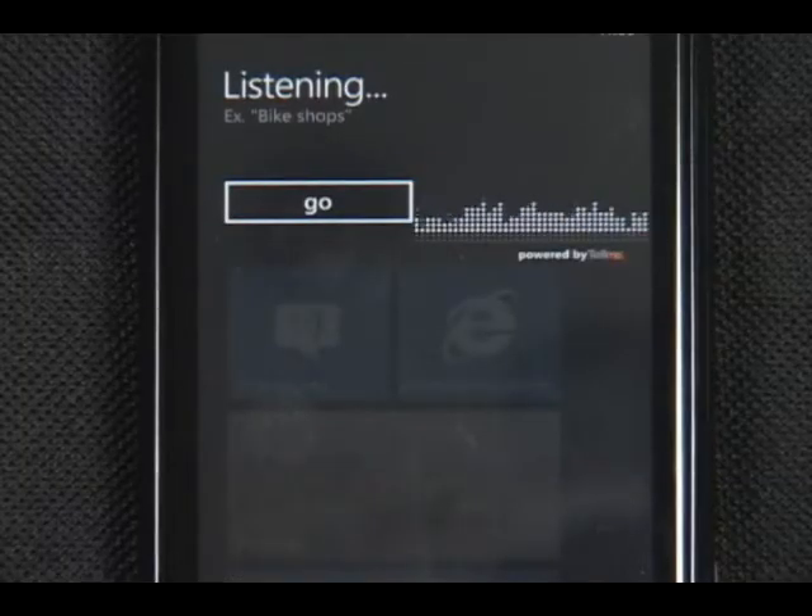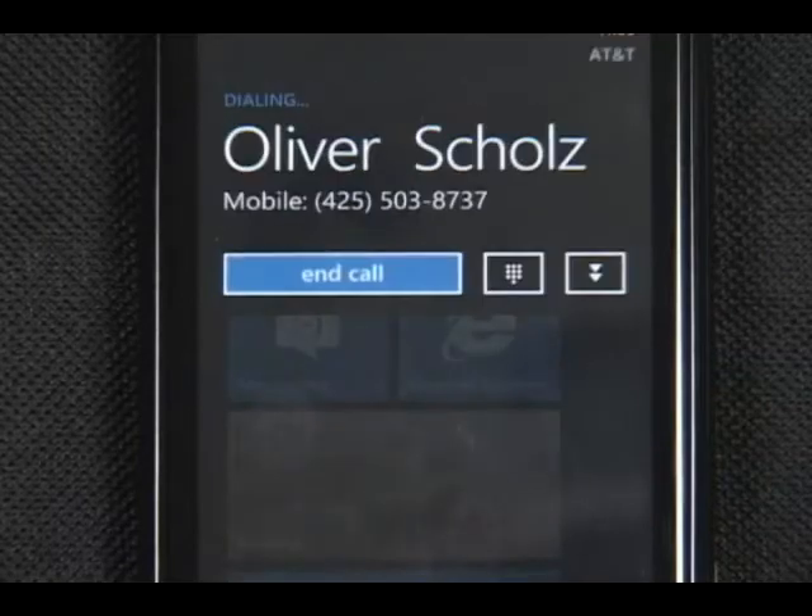Call Oliver Schultz mobile. Calling Oliver Schultz mobile. But I'm not going to call him right now.